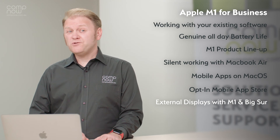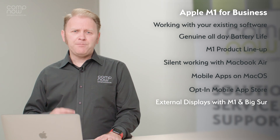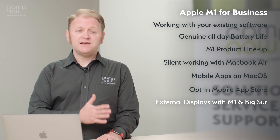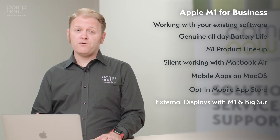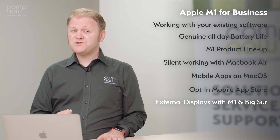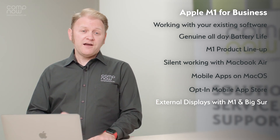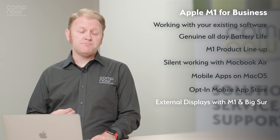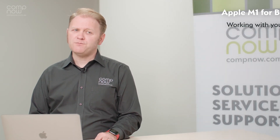Let's talk about external display support, which has been something a lot of people have been interested to find out about. Apple supports running the built-in display and a second external display on the portable machines — the MacBook Air and the MacBook Pro. The Mac Mini, not having a built-in display, is able to support two external displays. There are some third-party tools that allow you to run additional displays, but it's important to make sure this works in your environment with the tools you want to use.